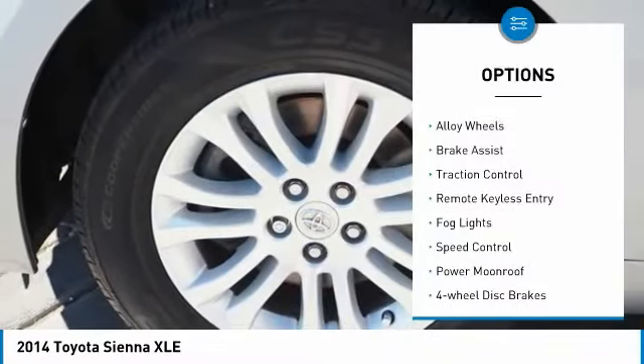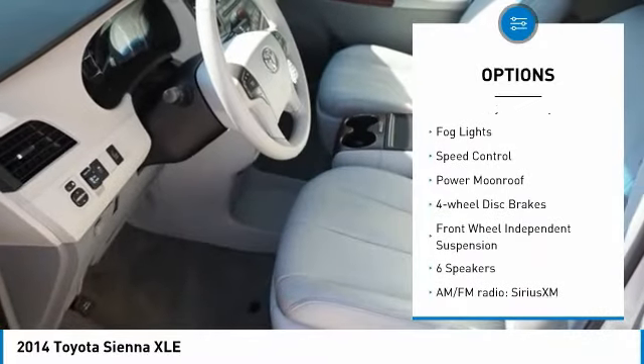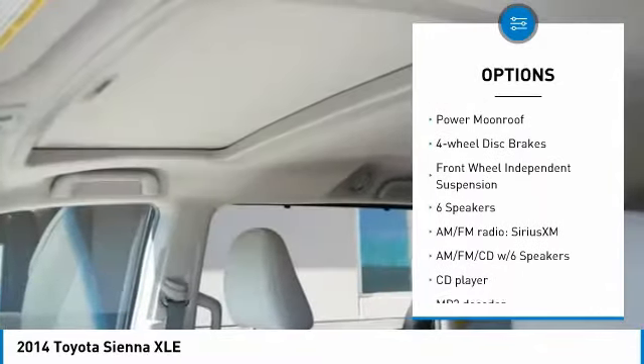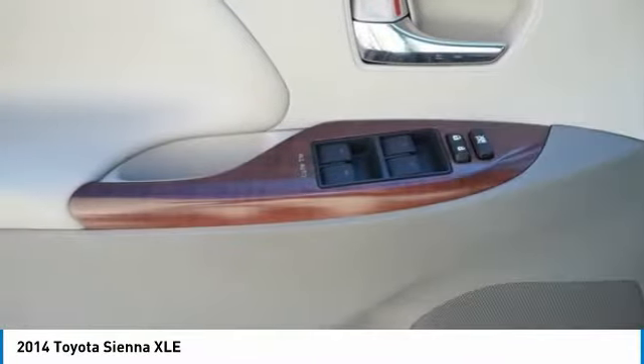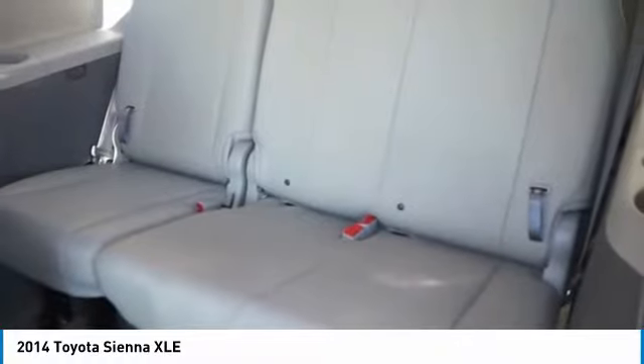Electronic stability control, alloy wheels, brake assist, traction control, remote keyless entry, fog lights, speed control, power moonroof, four-wheel disc brakes, front-wheel independent suspension.